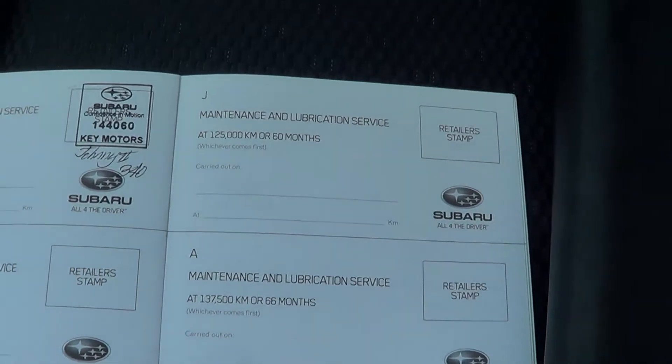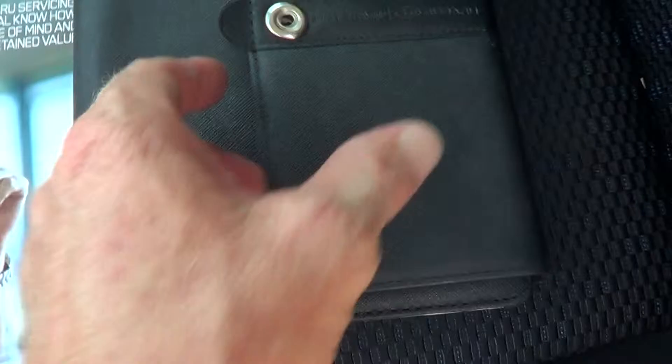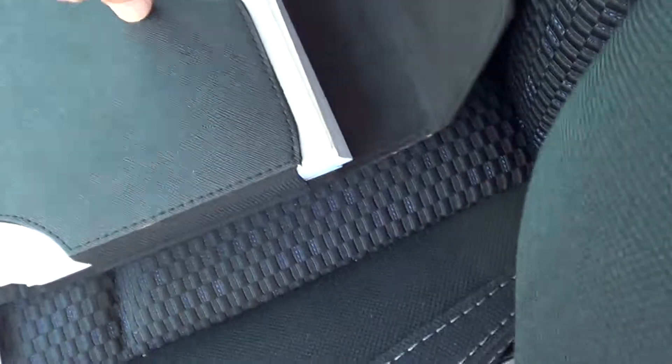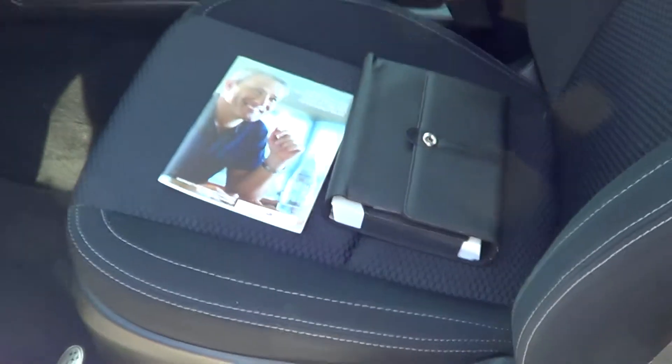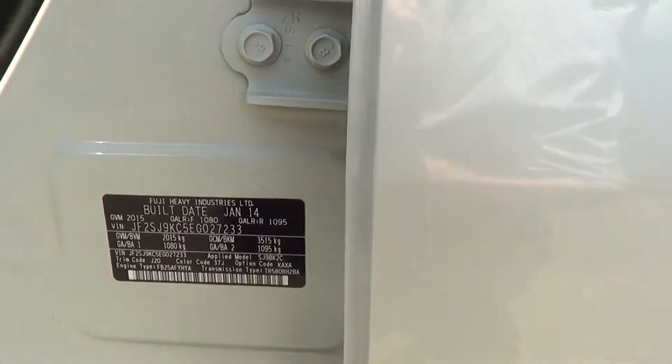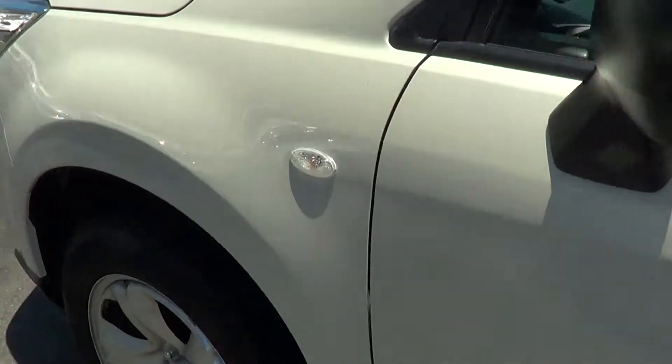We've done an interval service because it's at about 105,000 now. Service history, owners books - everything you'd like to see is in the car. The build date is down at the bottom there - January 2014.